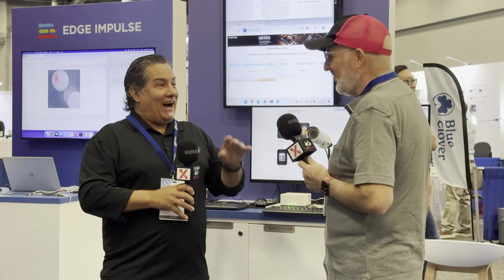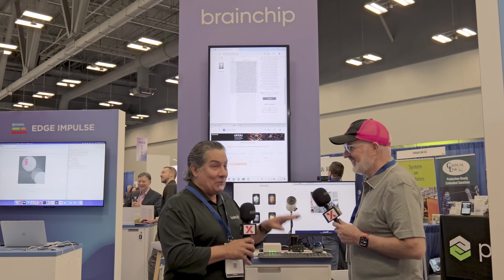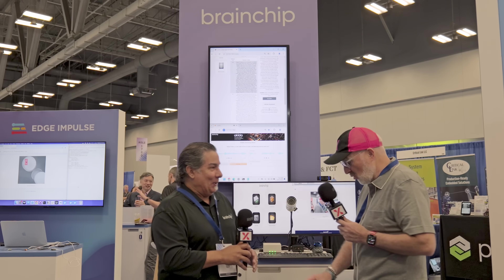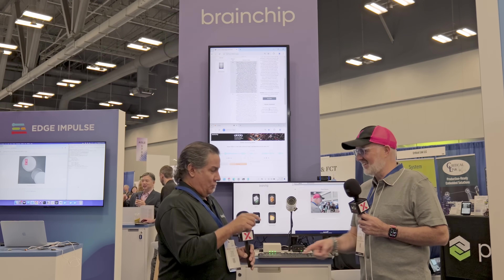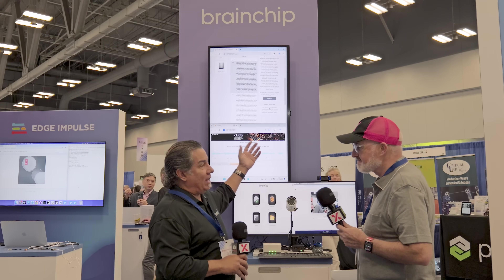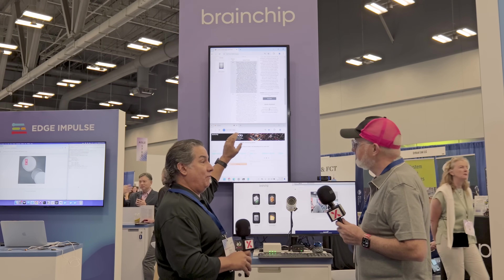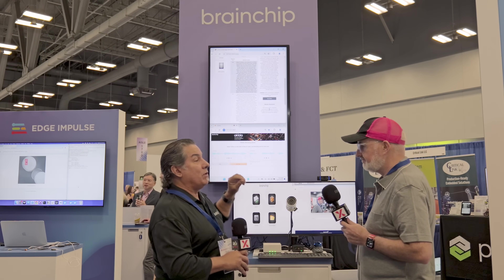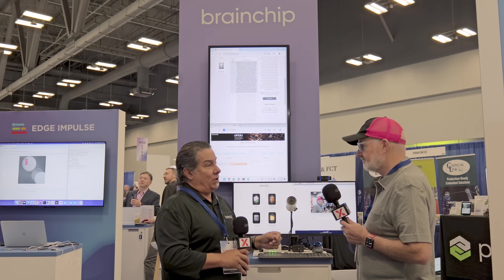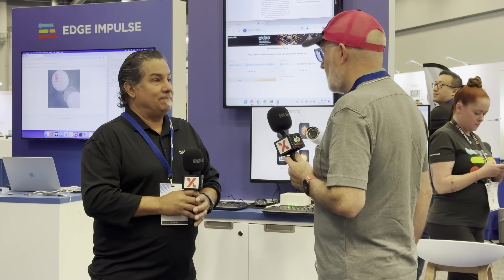No one in the world uses more than one button on the dishwasher — all those settings, and it's just 'normal, start.' But if you had a nice interactive interface, that would be great. The next step is going from this to speech-to-text and text-to-speech, so it'll be a fully automated neural network pipeline for speech-to-speech.